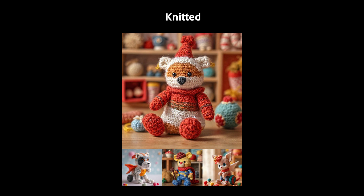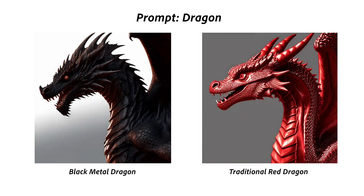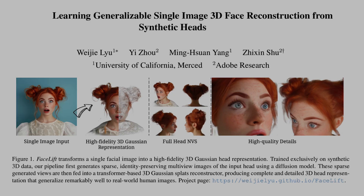This gives creatives a powerful way to mix and match the discovered sliders to fine-tune their images in ways they might not have thought to ask for.